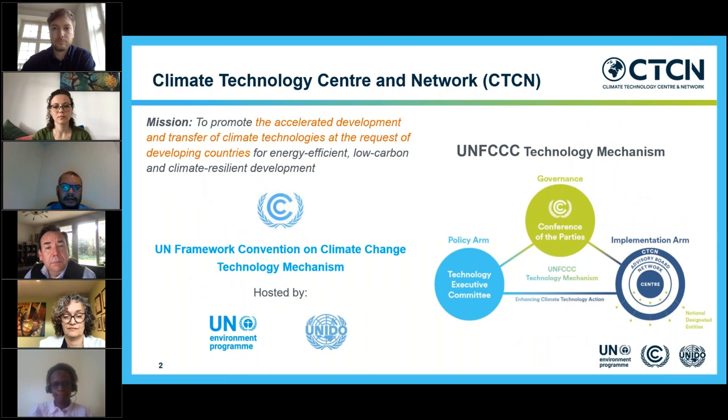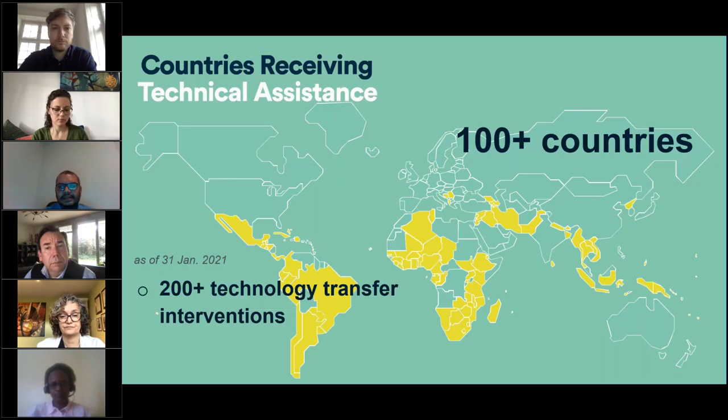CTCN is offering services under three service areas: technical assistance, knowledge sharing, and collaboration and networking. We provide technology solutions under two broad areas — mitigation and adaptation — as well as on cross-sectoral issues.